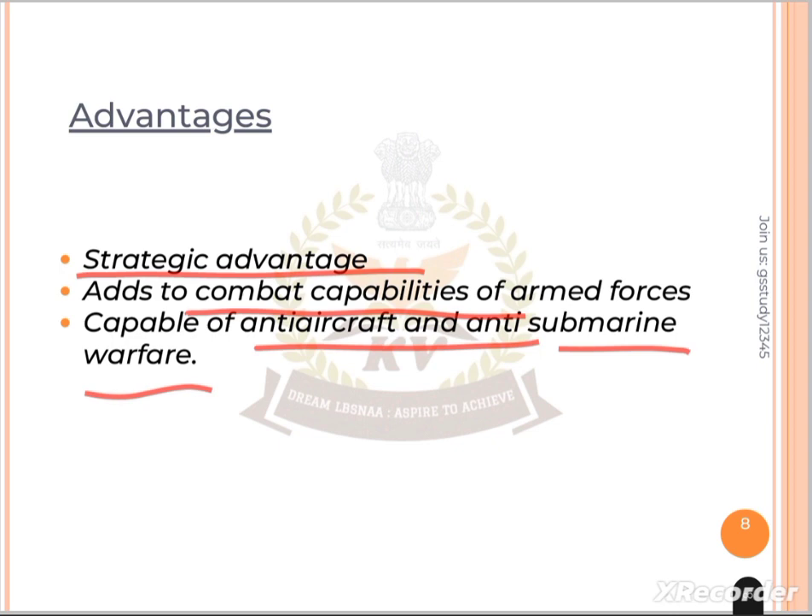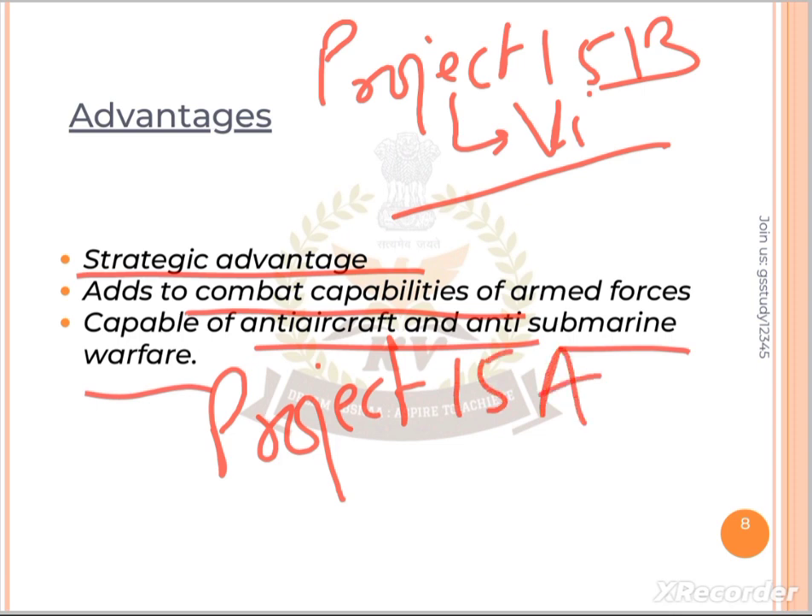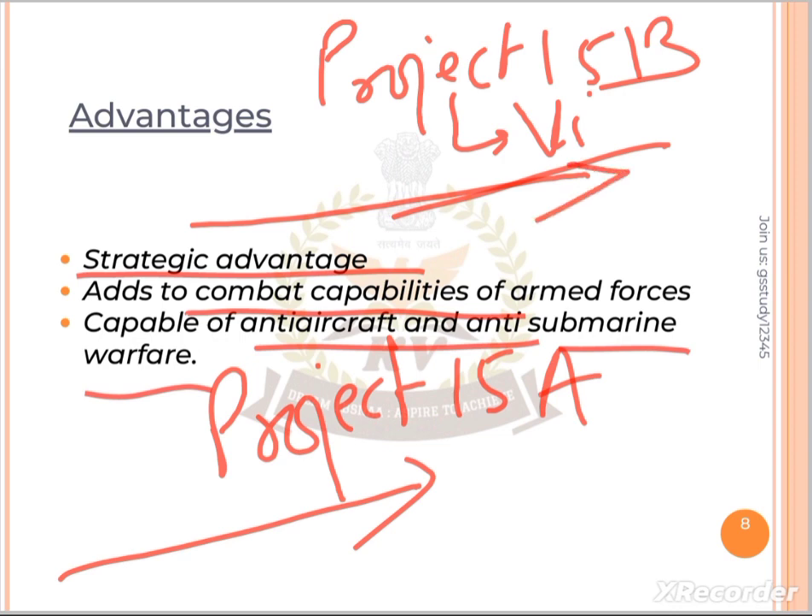Now let's talk about Project 15B. Project 15B was launched in 2011. It focuses on enhanced stealth features and high automation in destroyers. Compared to Project 15A, which focused on advanced technology and surface ships, Project 15B's aim is the most modern automation and advanced weaponry.